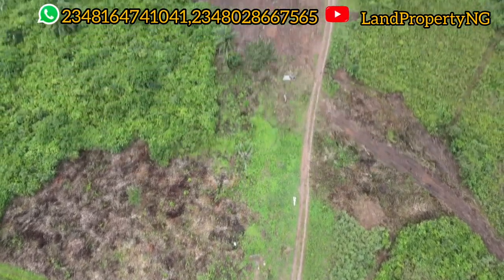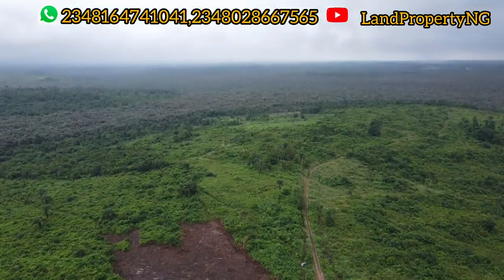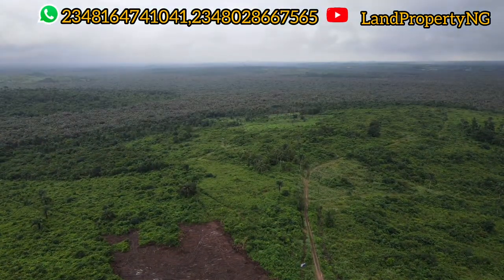Today I'm right here in the city of Epe to show you this estate, which I know is a gold mine.